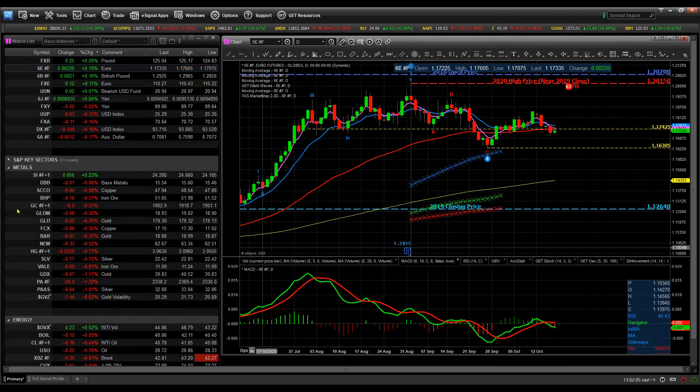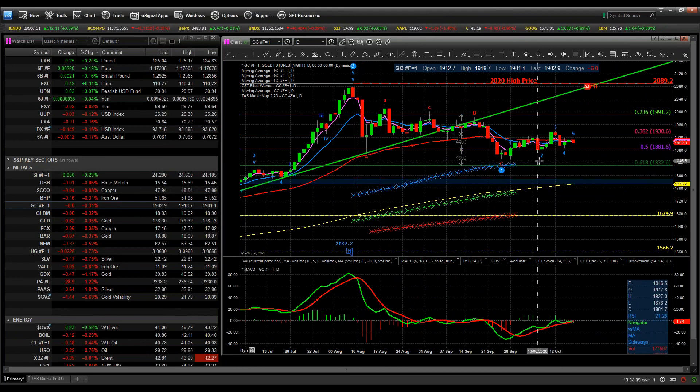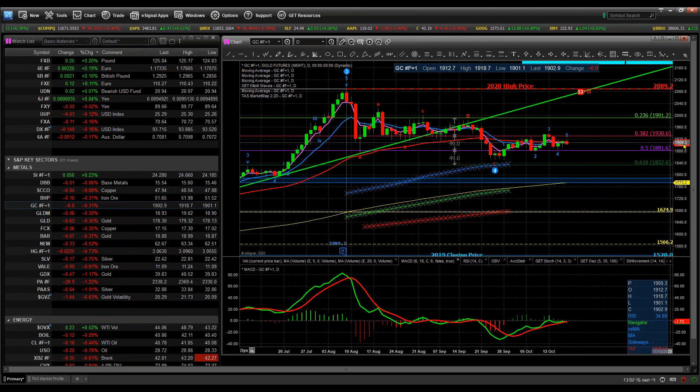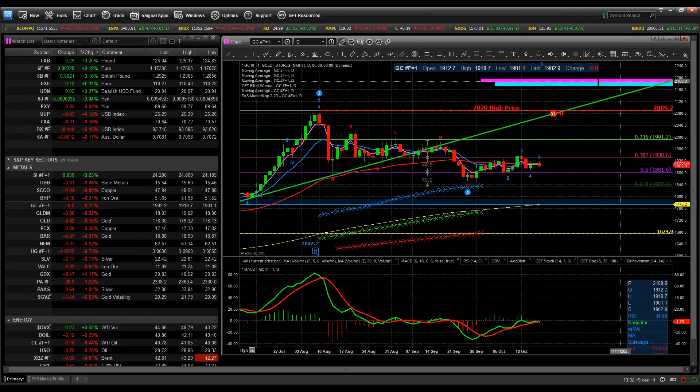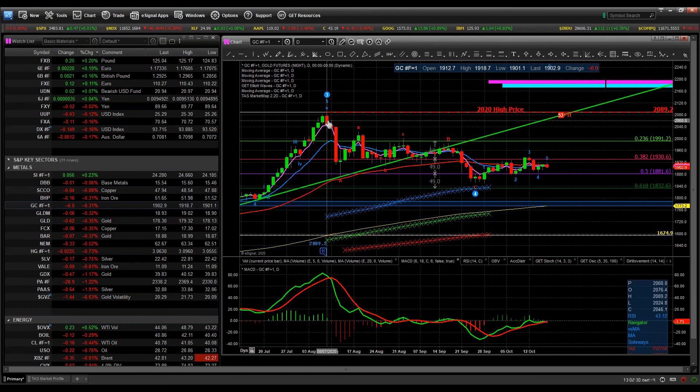Looking at metals and gold — I'm not making a trade in gold right now. It's just a long consolidation period. I had an original target of gold up around $2,200. I do think it will get there, but not yet. I want to see gold get back above the 23.6% retracement level from the highs made in early August of this year. Outside of that, I just don't see gold moving. Same thing with silver.